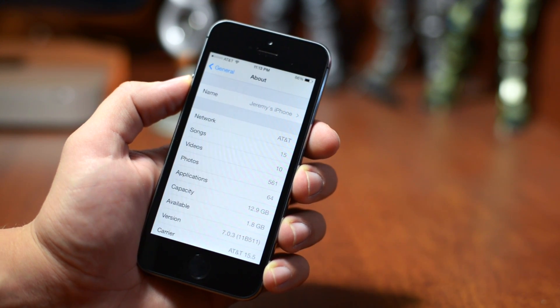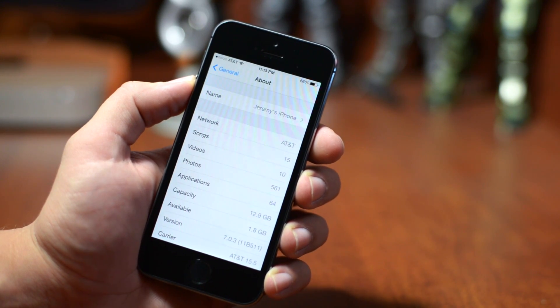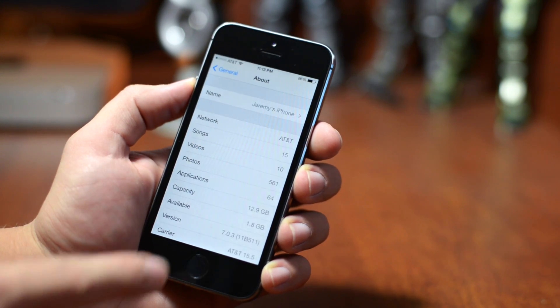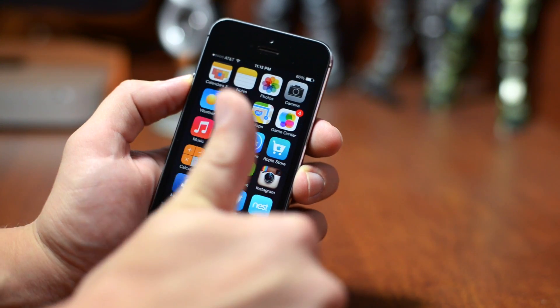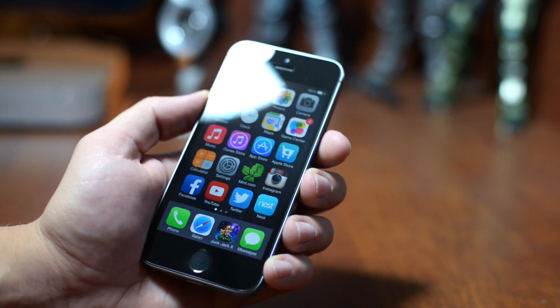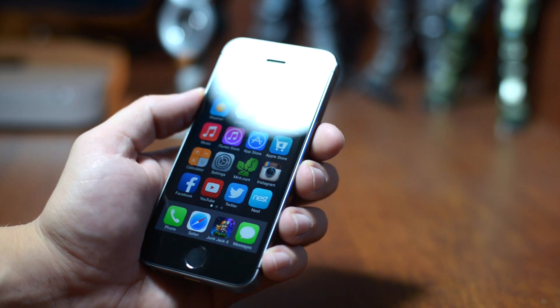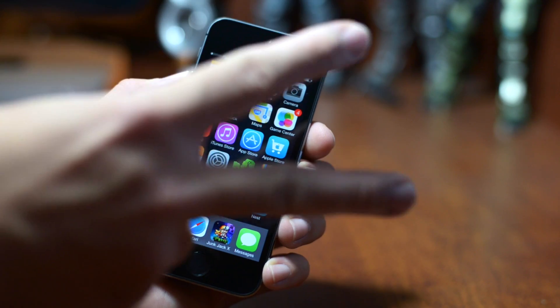If anything new comes out — a new update or any information on the iOS 7 jailbreak — I will keep you guys posted here on the channel. If you guys enjoyed this quick update video, definitely throw me that thumbs up, that will help me out tremendously. If you want to see more videos like this, be sure to click that subscribe button. This has been Jeremy with everything iDevice, and I'll catch you guys in the next one. Later.